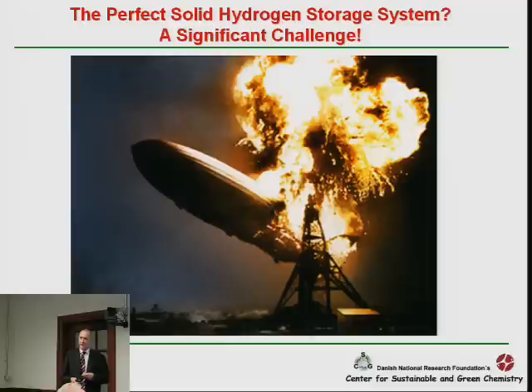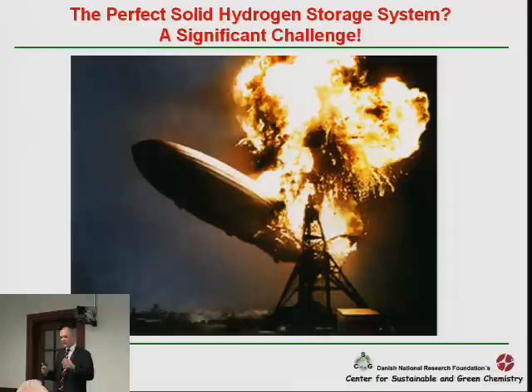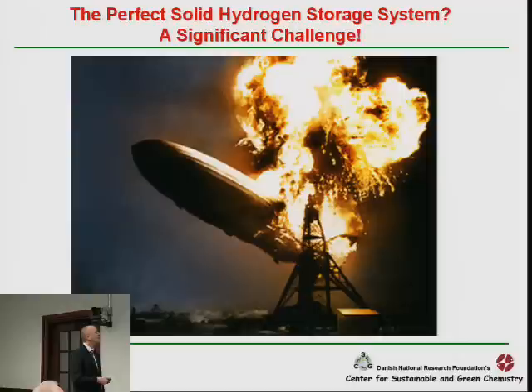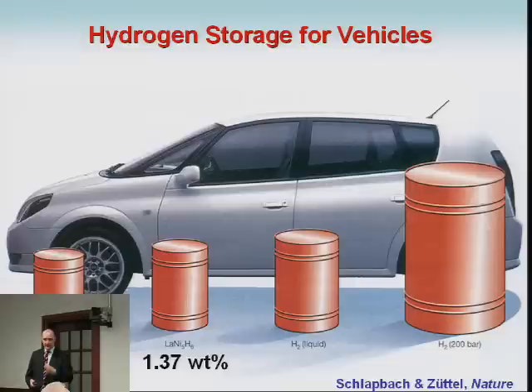Hydrogen storage is a well-known challenge — hydrogen is not stored and transported easily. This is the Hindenburg, which most of you have probably seen. This story is often told when people discuss the difficulties of storing hydrogen, but it's a bit misleading. The reason this hydrogen ship burst into flames was actually because it was painted with a highly flammable paint. The hydrogen itself didn't explode — if it had, I don't think there would be photographs of it.